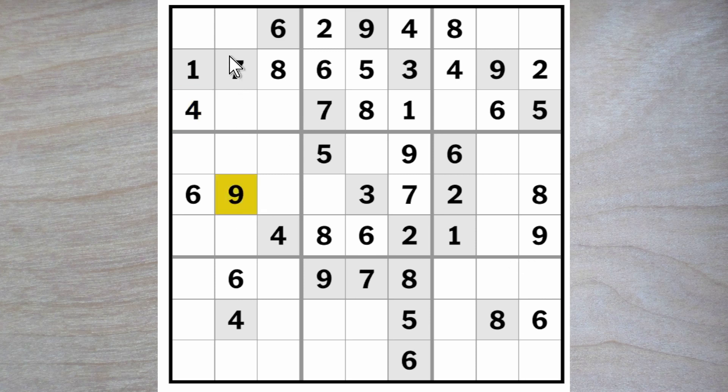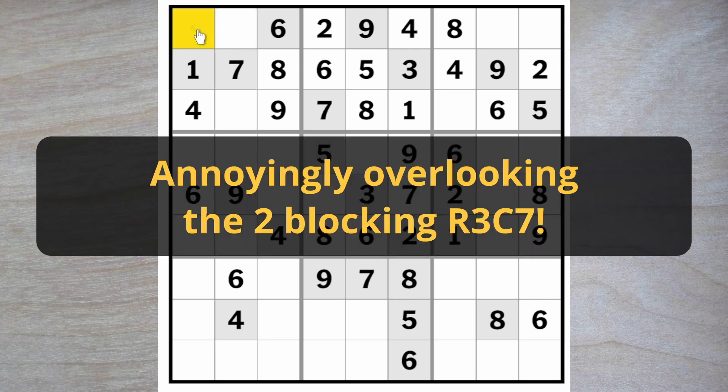Nines. Nine blocks up and nine blocks across. Here is a nine. Now we have nine here or here and also here or here. Here we are looking for a five, three and two. Five must go up here somewhere.